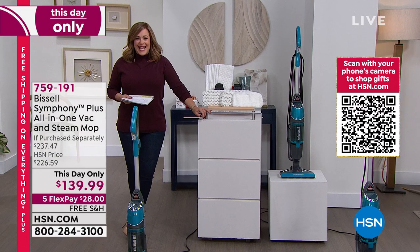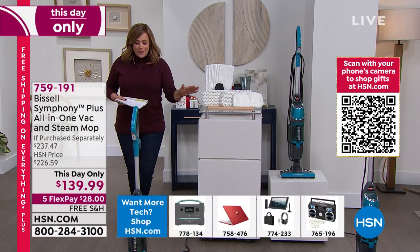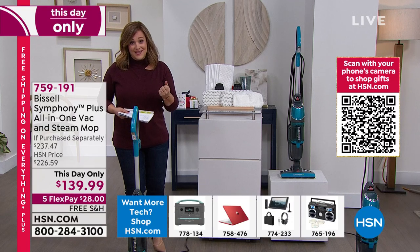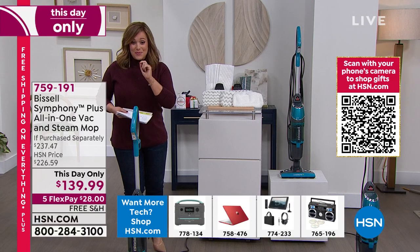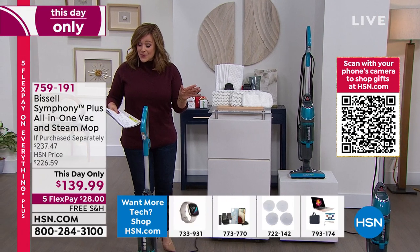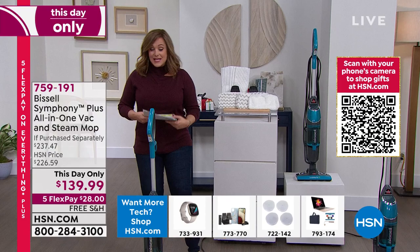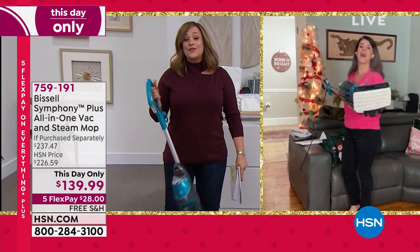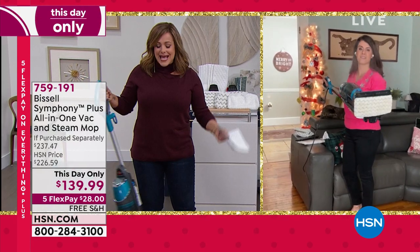Try it today. It's all floors, all carpets — not only vacuuming, but getting a real confident clean that you can count on. It's item number 759-191. Remember, it's a this-day-only price; that price goes away at midnight. Our good friend Jenny Bond is standing by to make messes. Typically we don't offer vacuum cleaners for holidays — it's not a gifty thing.